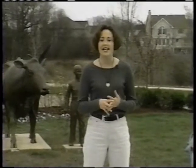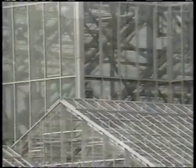The Frederick Meyer Gardens just recently opened and the only word that I could come up with to describe them for you is incredible.